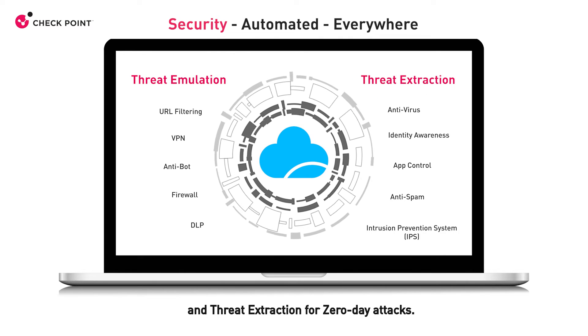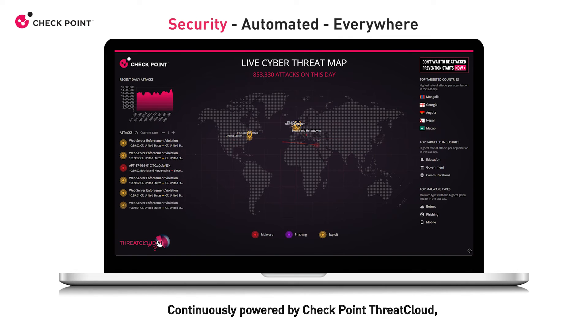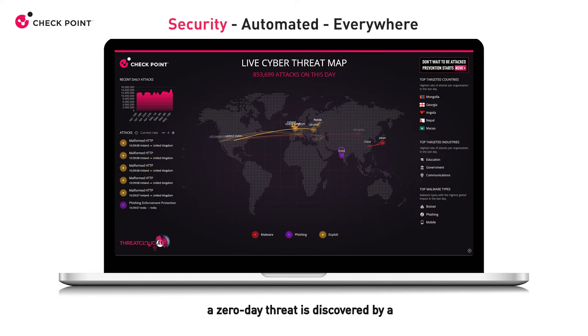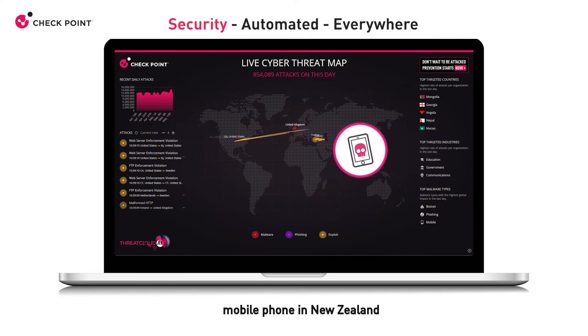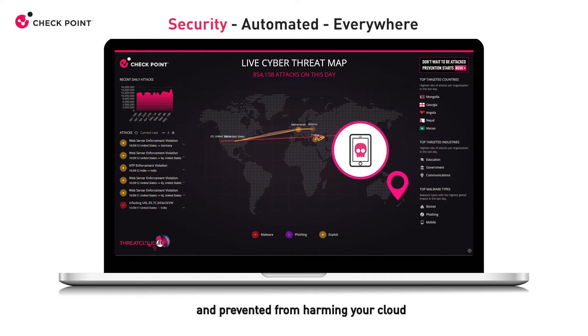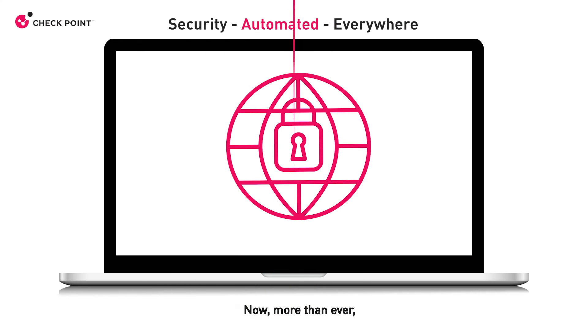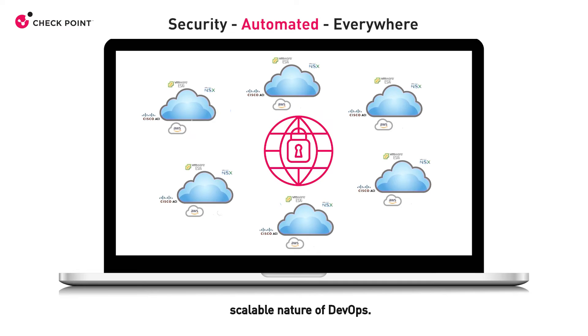CloudGuard provides advanced protection for cloud assets with multiple security features, as well as threat emulation and threat extraction for zero-day attacks, continuously powered by CheckPoint Threat Cloud — the world's most powerful threat intelligence. For example, a zero-day threat discovered by a mobile phone in New Zealand is prevented from harming your cloud deployment in US East just seconds later.